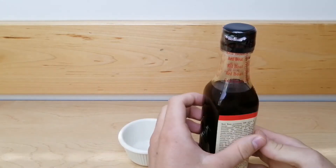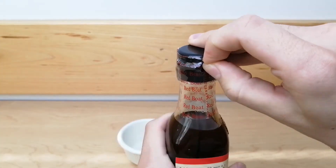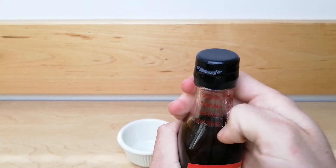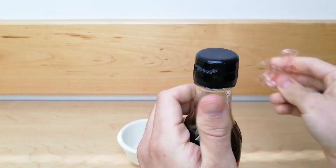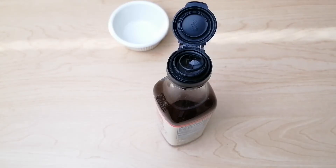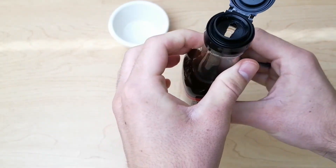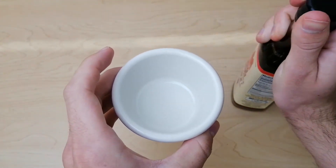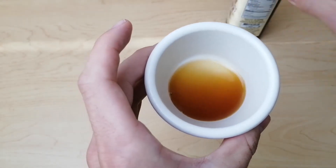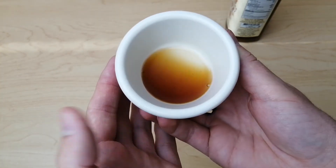I'm going to remove this plastic seal. After removing the outer plastic, I'll open the lid and inside you can see that there's a little pull tab. Remove this to open the bottle. As you can see, this sauce is quite runny. It has a similar color and consistency as soy sauce. It does, however, smell much more pungent, though it tastes great. I hope you'll try it out.